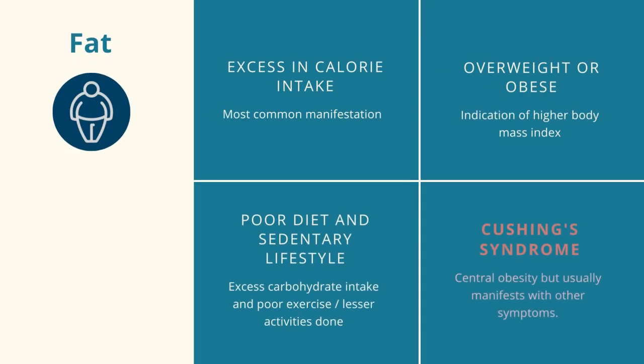Abdominal fat is the most common manifestation of excess calorie intake. This is usually associated with a poor diet and sedentary lifestyle. Although it is possible that increase in deposition of abdominal fat is pathologic, such as in Cushing's syndrome, it rarely represents as a sole symptom.